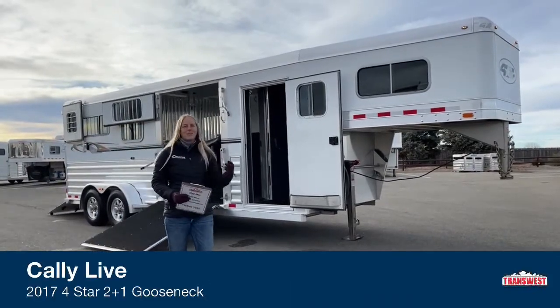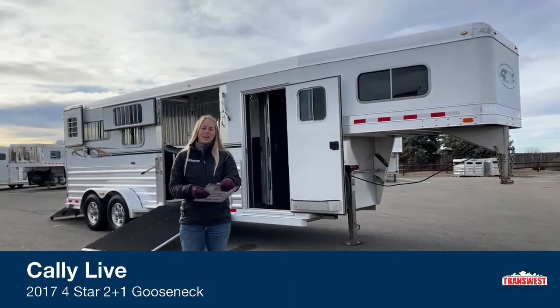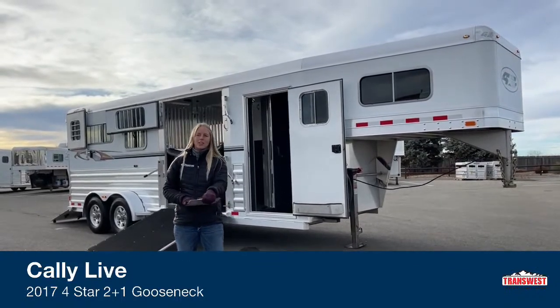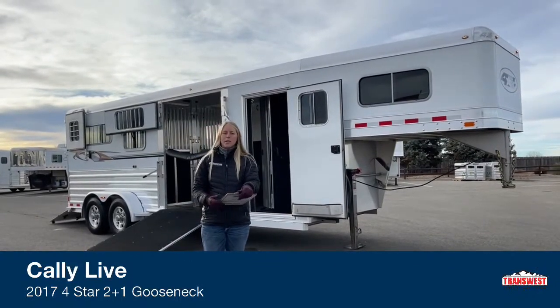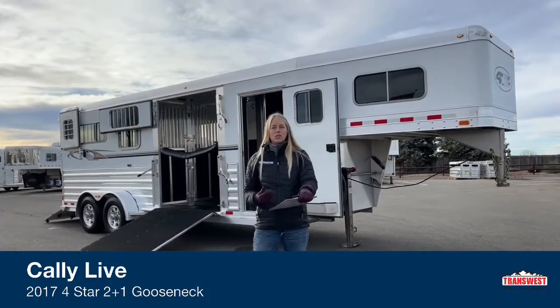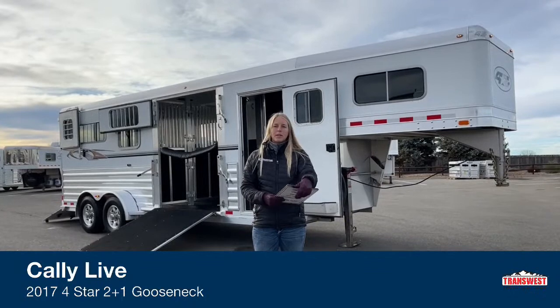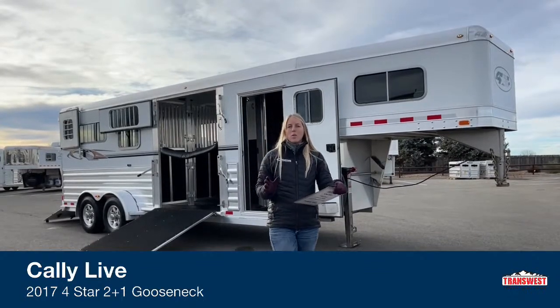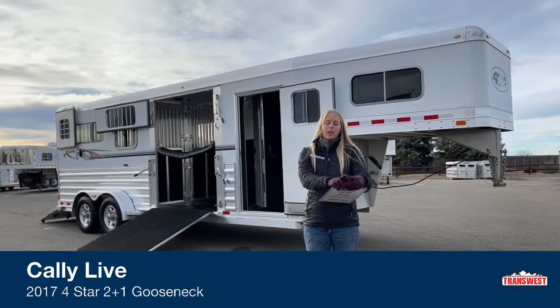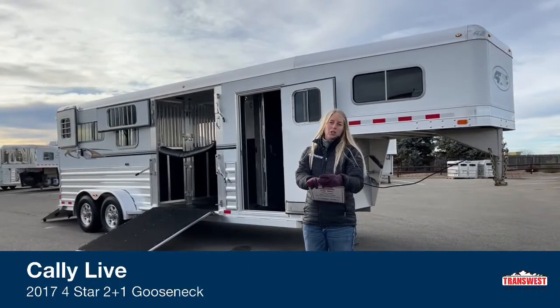Good morning and welcome to TransWest Truck Trailer RV at Frederick. My name is Callie Say and I'm here at TransWest horse trailer sales. For those of you that aren't familiar with us, we are Cimarron and Logan dealers, so if you're looking for a new trailer those are the two brands we specialize in, but we also deal with a large range of used trailers that we either get in on trade or that we purchase outright.